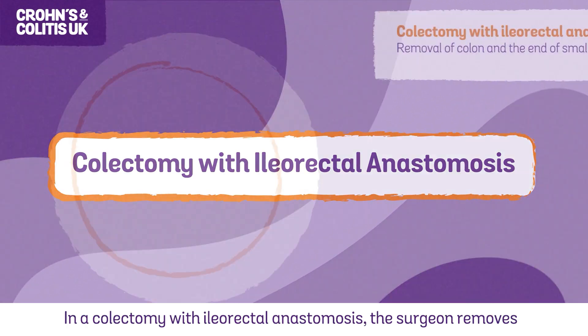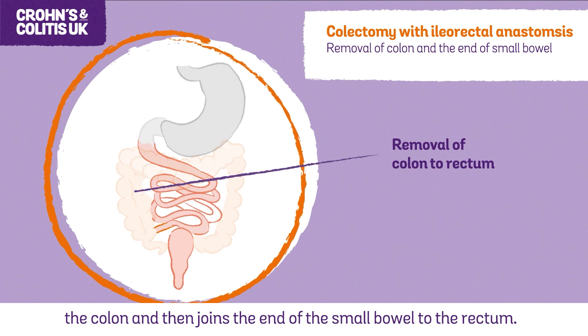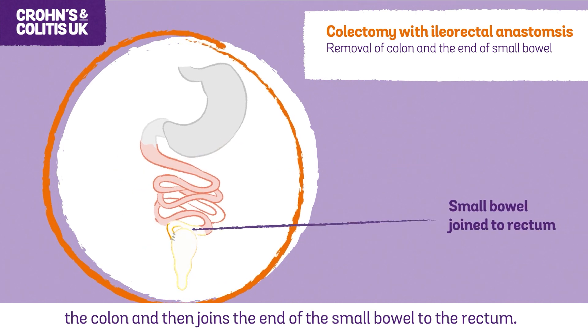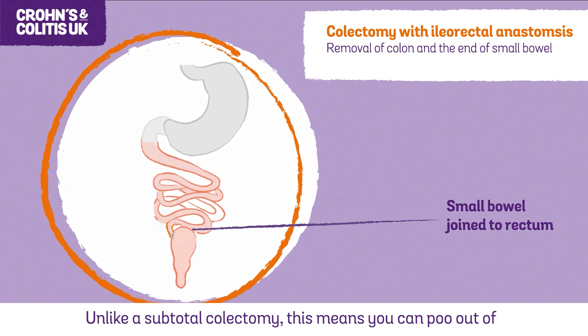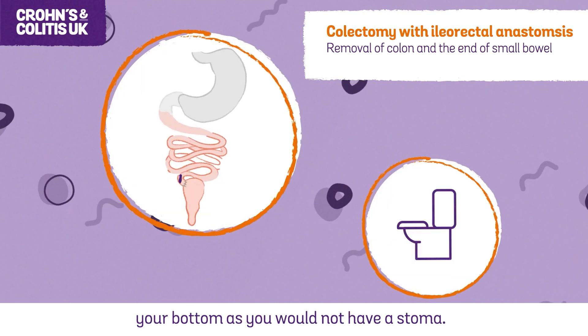In a colectomy with ileorectal anastomosis, the surgeon removes the colon and then joins the end of the small bowel to the rectum. Unlike a subtotal colectomy, this means you can poo out of your bottom as you would not have a stoma.